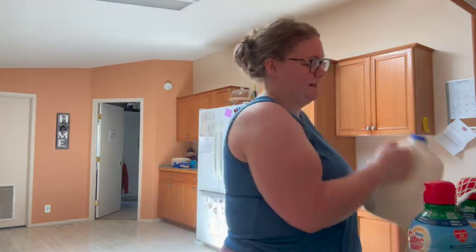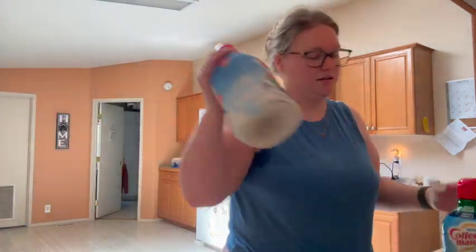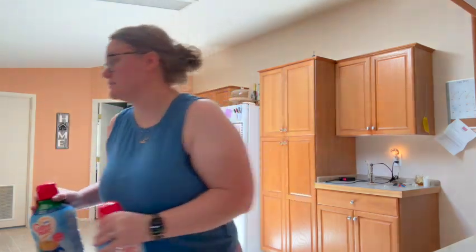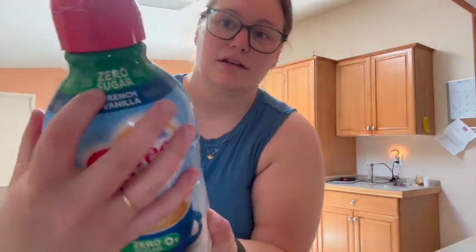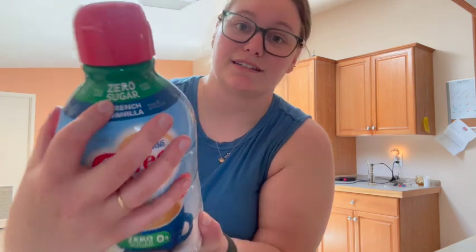All right, back in the store. We're going to do the grocery haul and we're going to start with the cold stuff so I can put it away. Two gallons of milk, two creameries. We always get the zero sugar kind — tastes like marshmallows.